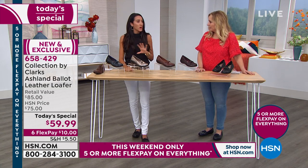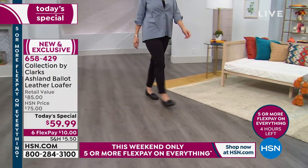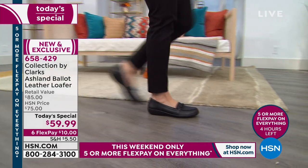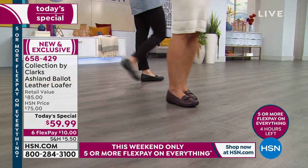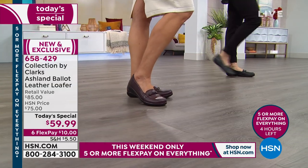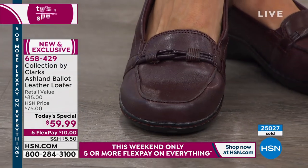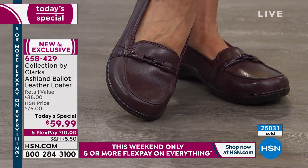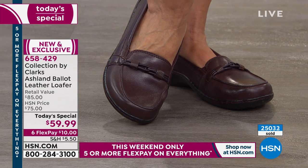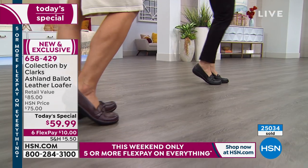Gone are the days where you need to wear band-aids to break in a shoe or walk around your house. I have Clarks shoes that I take right out of the box. I've read reviews on HSN where people buy shoes for vacation and worry about breaking them in — but with Clarks, people have said they wore them right to vacation, all day, with no break-in needed. And 25,000 have just been sold — you can see the counter on the screen.